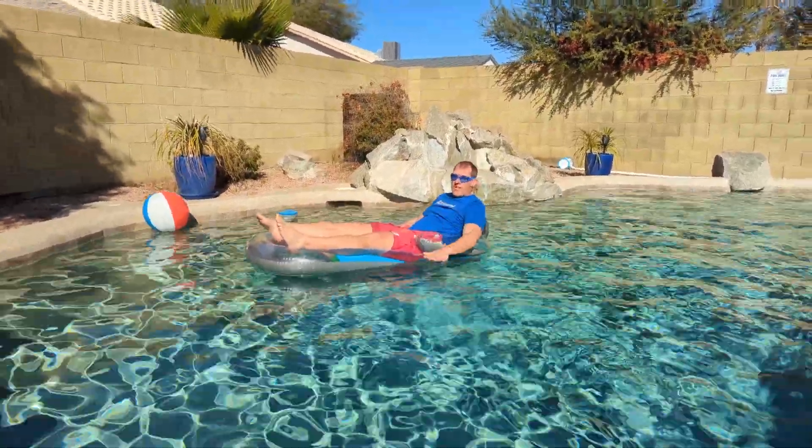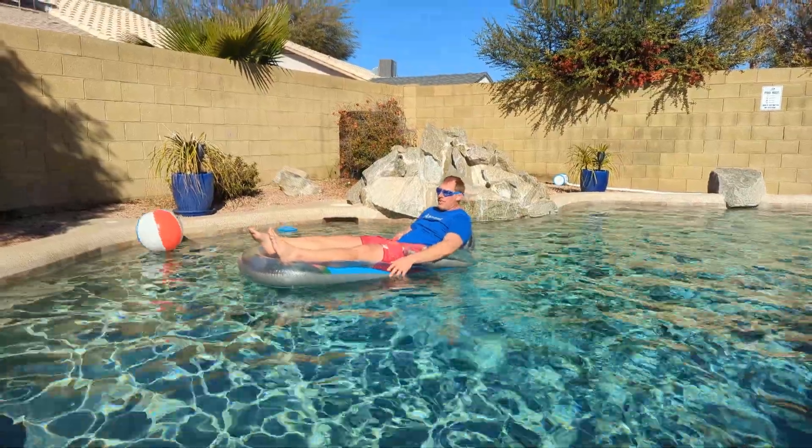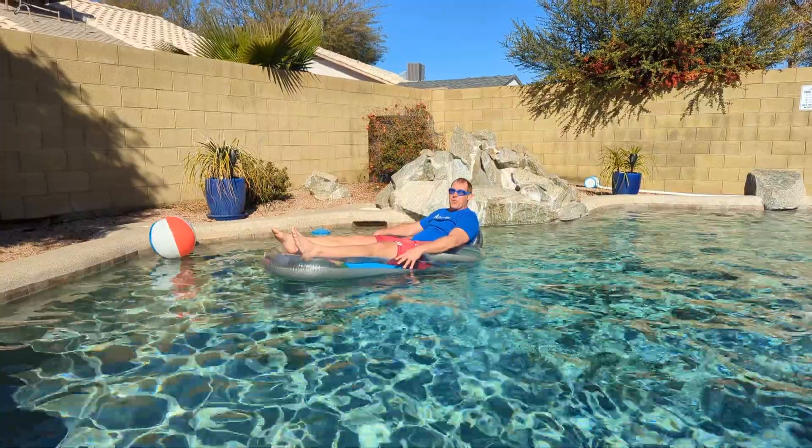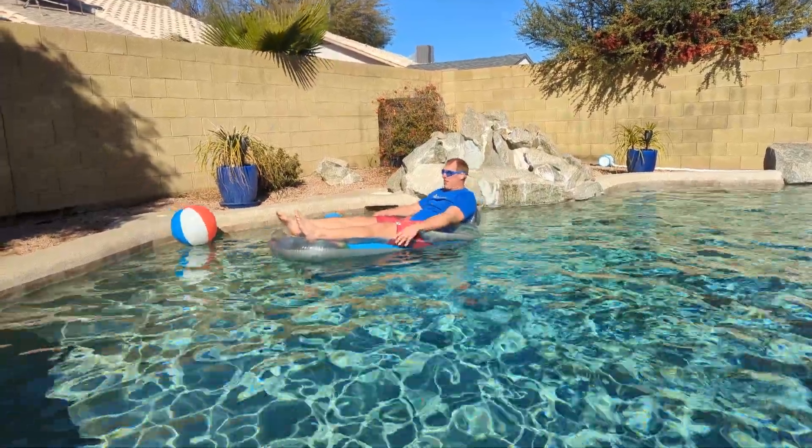But if you like one of the floats that keeps you in the water a lot, this one really isn't the one for you. Here's how it looks when you're sitting out in the pool. We love having these — we've had them for a couple of summers now.